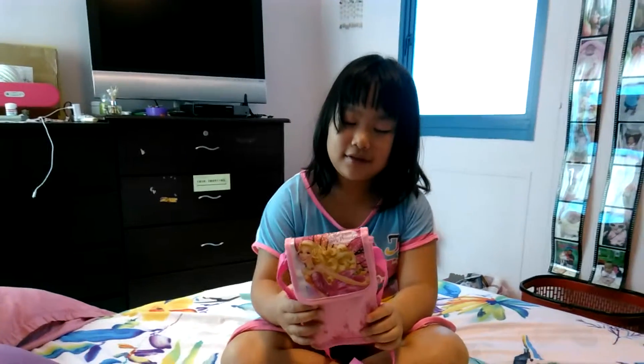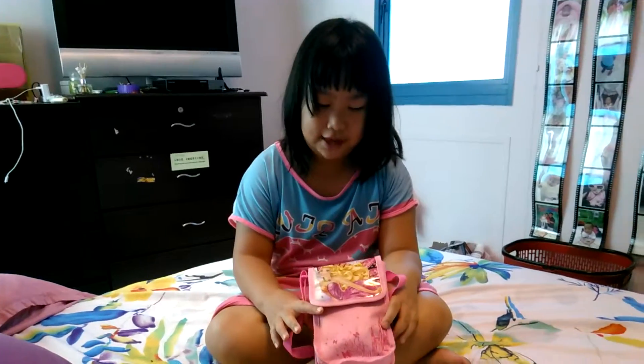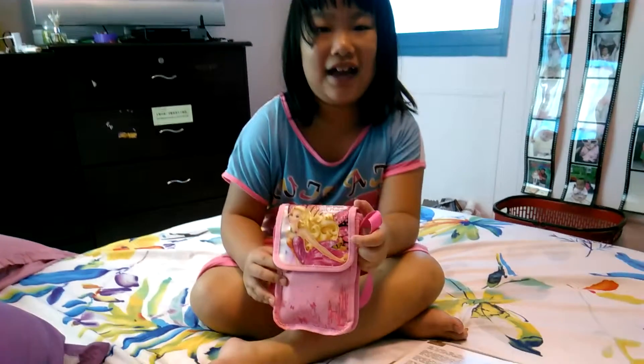Hi guys, today I'm going to reveal a surprise bag. Can you guess what's inside?